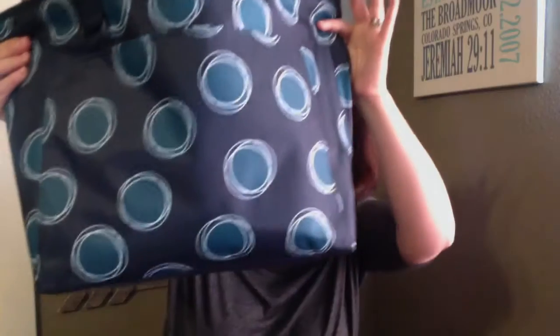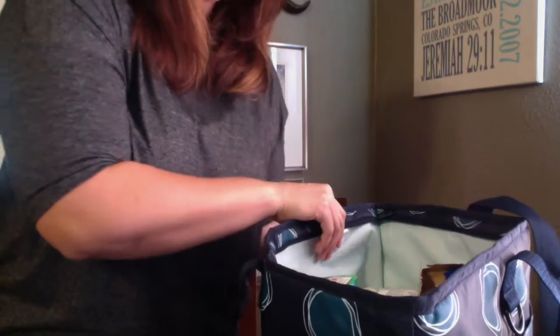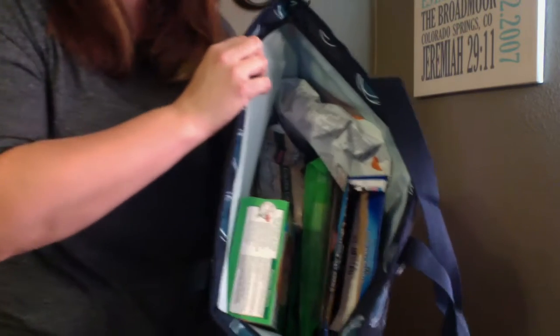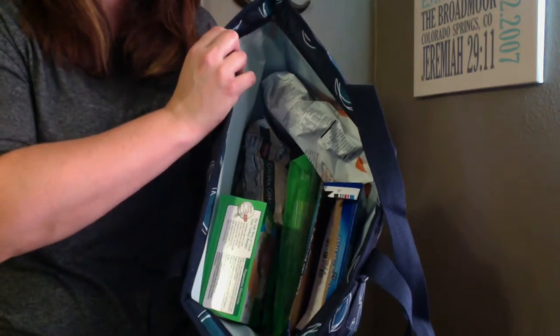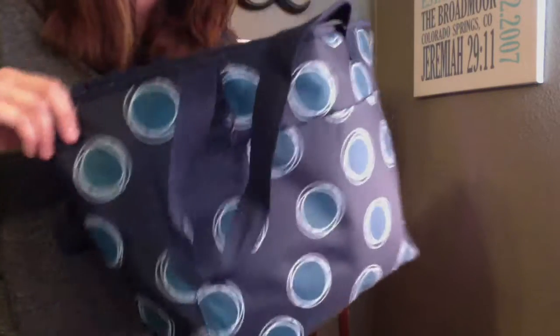The next product I want to show you is our Totally Thermal. This is the second catalog that this one is in this season with a new print — our new print is called La-Di-Dot. I take this thermal with me to the grocery store. We have about a 40-45 minute drive to Walmart where we do the bulk of our shopping, and we need things to stay cold — and this one does it for us beautifully.